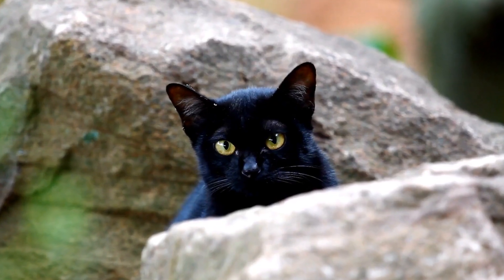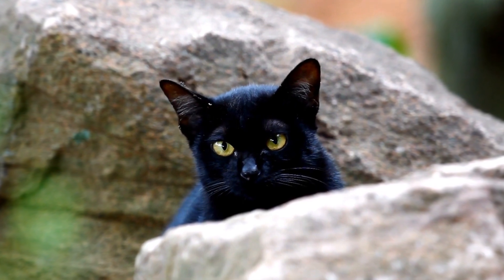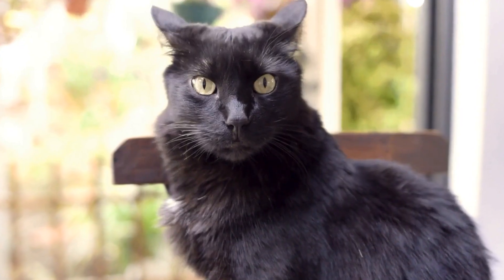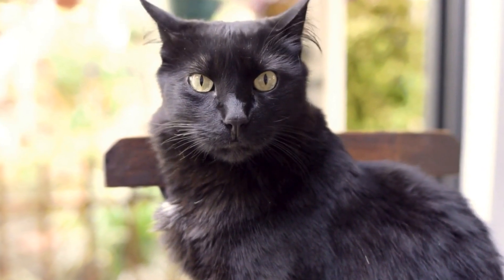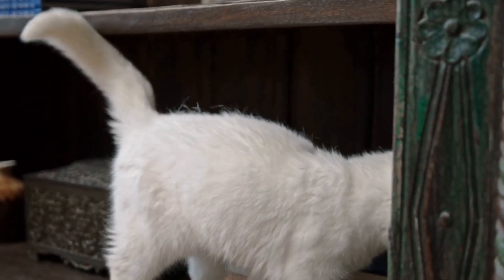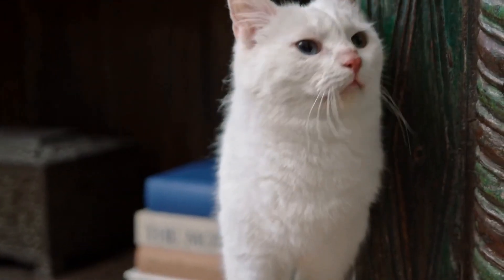Two: tooth decay. Kittens can develop tooth decay due to poor dental hygiene or a high-sugar diet. Decay can lead to toothache, infection, and even tooth loss. Treatment options for tooth decay include dental fillings, root canals, or tooth extraction, depending on the severity of the decay.